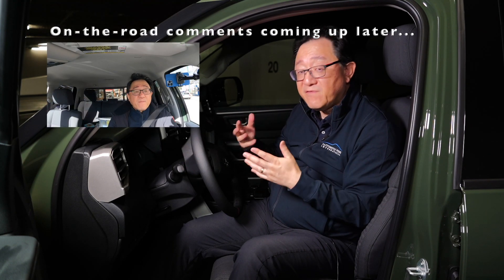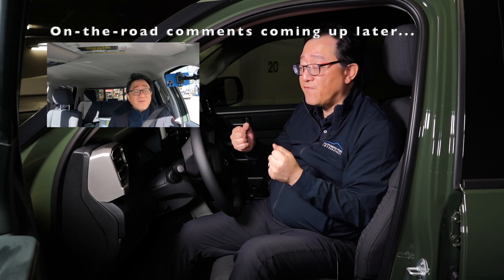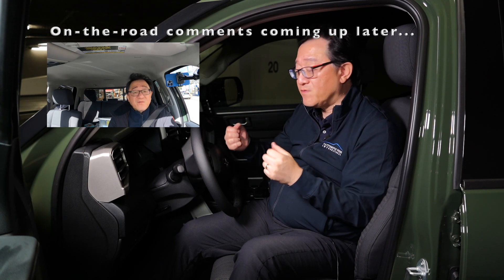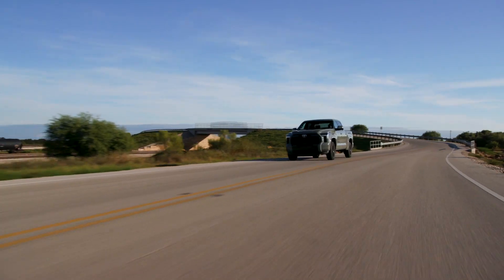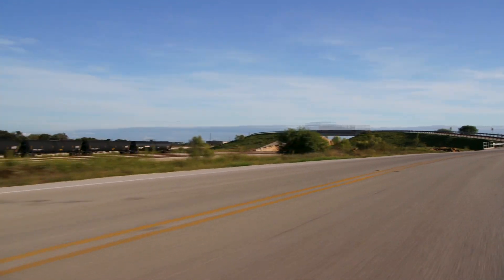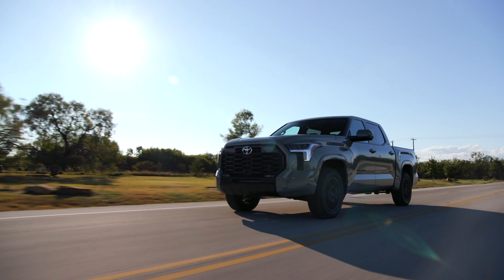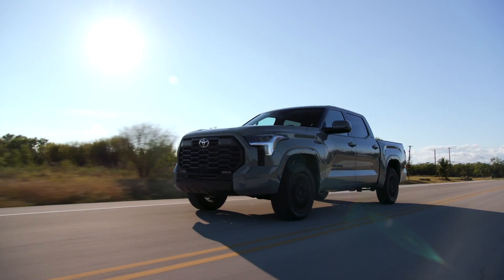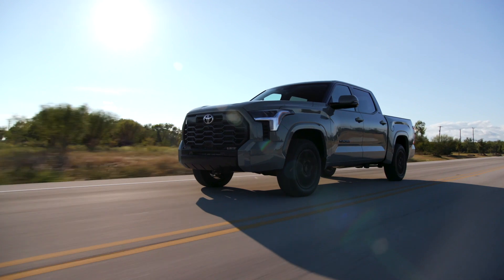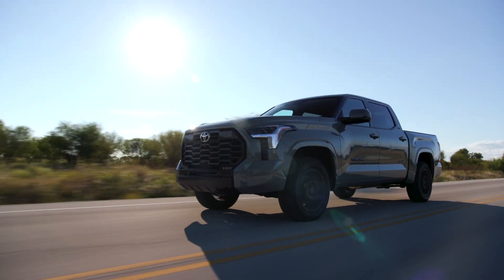What do I mean by that? When you're driving on the road, you want to make sure you get a good steering effort when turning left and right — so it's not too heavy, not too light, but yet it provides feedback from the road surfaces. That is a difficult thing to do for trucks because oftentimes it feels very isolated. But in the case of the Tundra, I can tell the engineers carefully calibrated and tuned the steering effort so that it provides just the right amount of input from the road in a variety of different conditions.